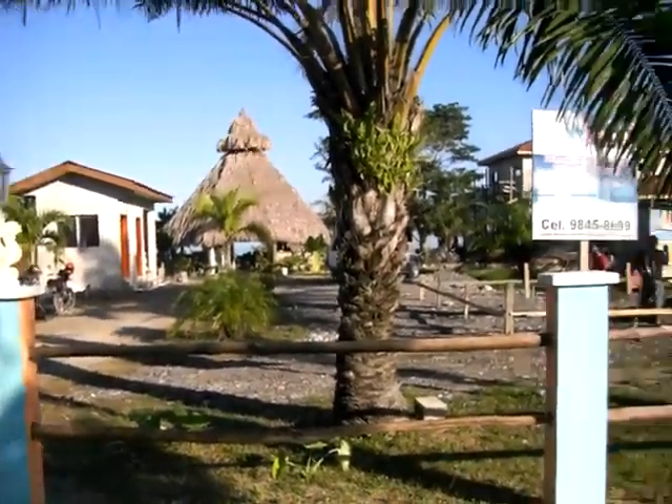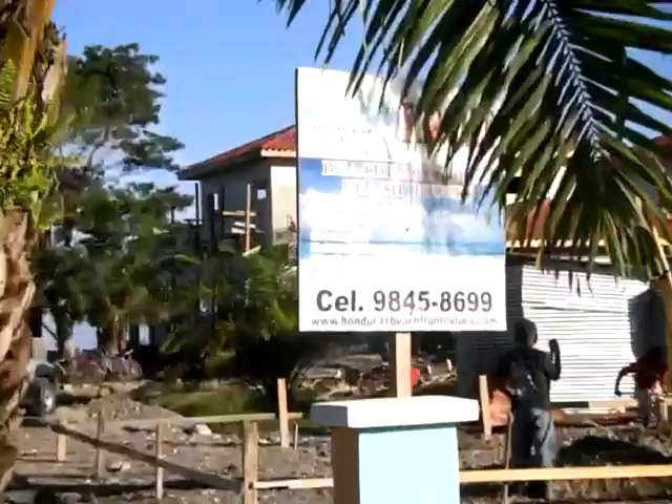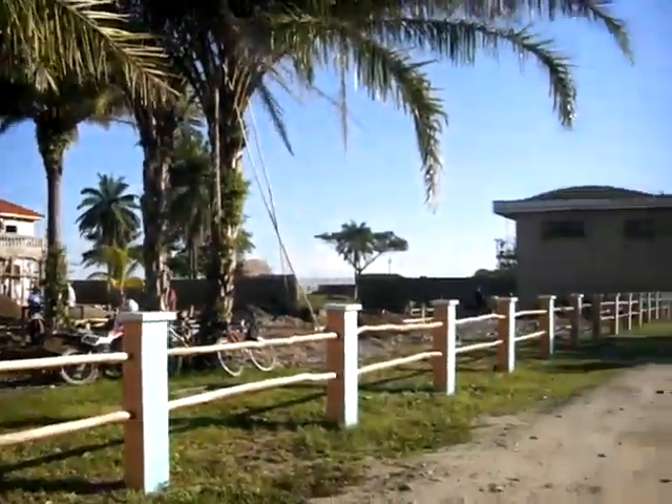Here we are at La Saba Beach Club under construction, doing three small bungalows along the road.